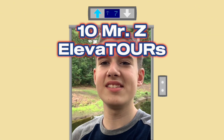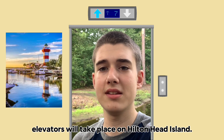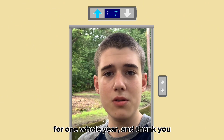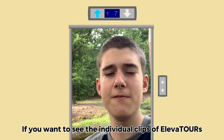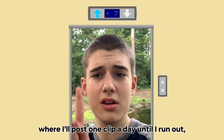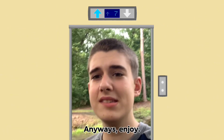Welcome to episode 10 of Mr. Z Elevators. Most of today's elevators will take place on Hilton Head Island. As of today, I've been posting elevators on YouTube for one whole year — thank you to those who've been here since the beginning. Check out my second channel, Mr. Z Elevators, where I post one clip a day. Anyways, enjoy.